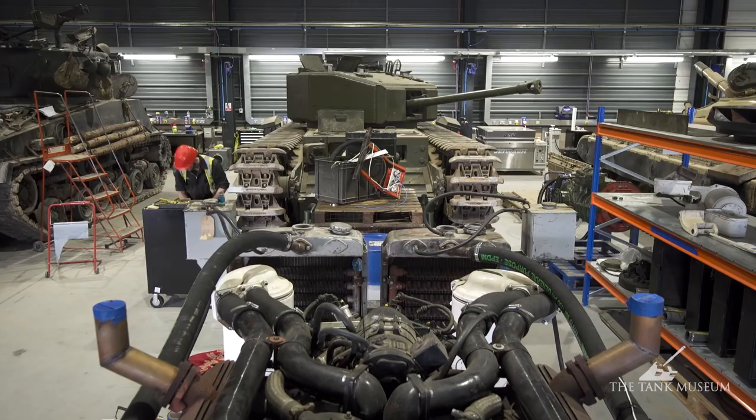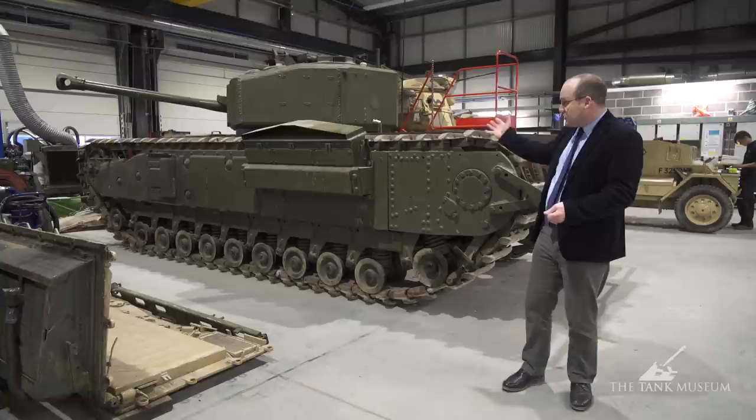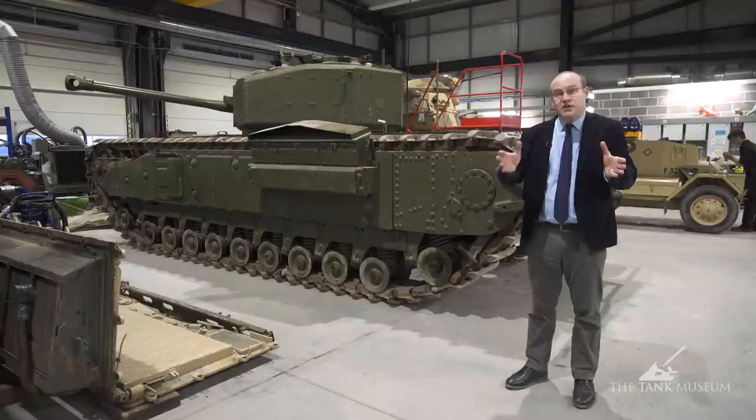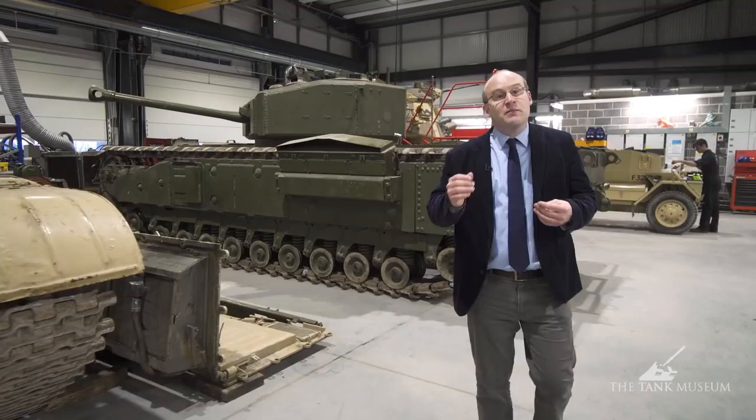We have two different types of running collections at the Tank Museum. We have a historic collection of about 25 vehicles — that includes Tiger 131, it also includes the Churchill now, the Morris Armoured car, the Dingo, and several other significant vehicles like our Fury Sherman. They only go out occasionally, about two, three, four times a year, because obviously they're rare vehicles and we want to preserve them as good as we can. The other fleet is the display fleet.